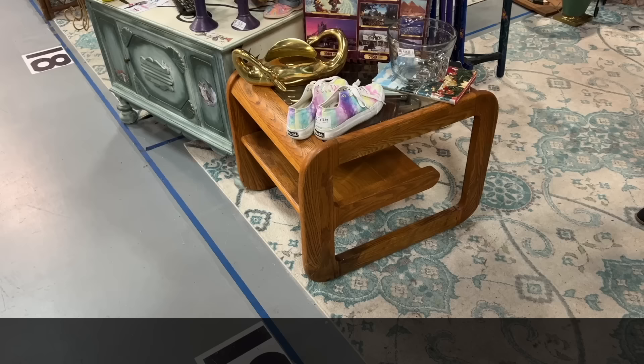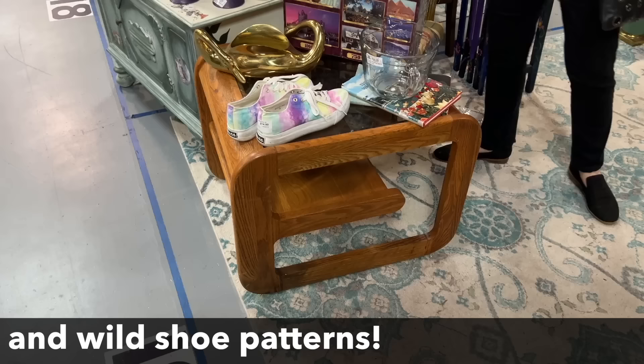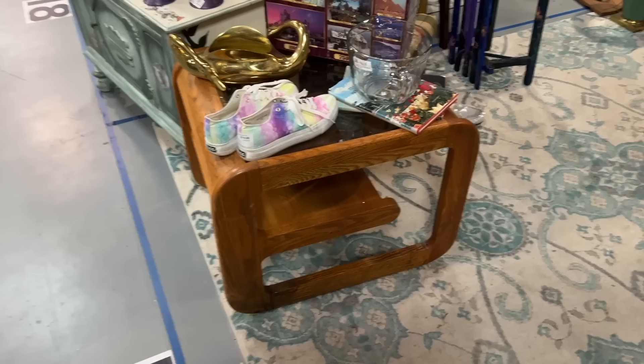A Lou Hodges table — and I like the shoes, the shoes I would wear. The table is $195. That seems to be the new price on these. For a long time people weren't interested in oak furniture and modern styles, but now they are.